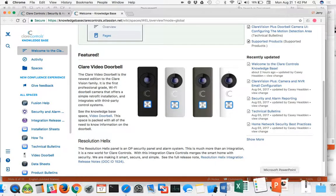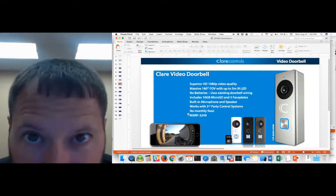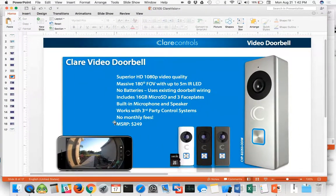As I'm sure everyone is well aware, there's lots of competition right now for video doorbells. So what makes the Clare Video Doorbell stand out? Some of the specs listed here: we've got superior HD 1080p quality. Some of the other competition advertises high resolution but usually they're 720p, so please take note and make sure you know what you're getting when you're purchasing your doorbell.